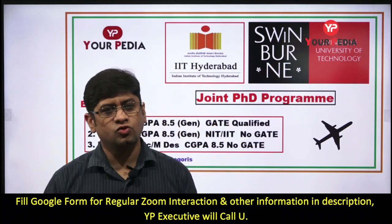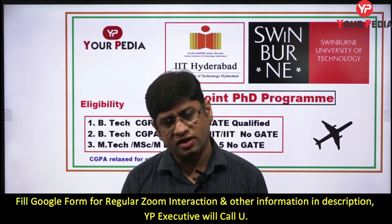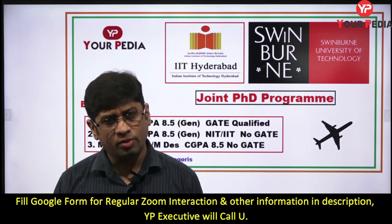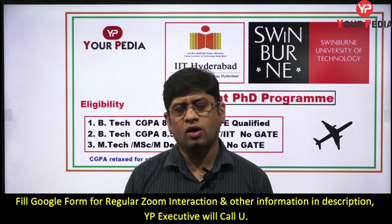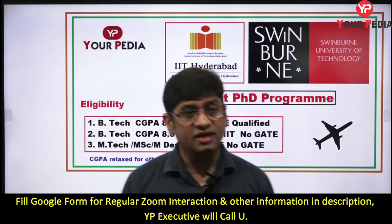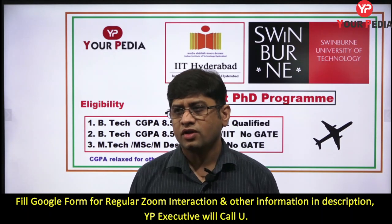Welcome to PDA Education. You are watching the series of videos on joint PhD programs between various IITs and some top global universities. We have already uploaded one video on IIT Bombay and Monash University. This joint PhD or PhD in collaboration is a program in which a student gets enrolled in an IIT for a PhD program.